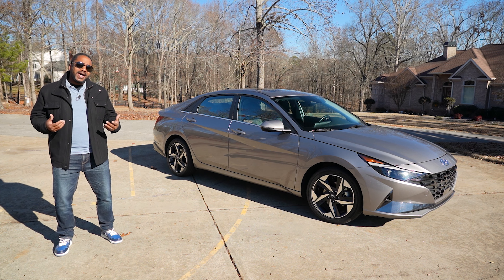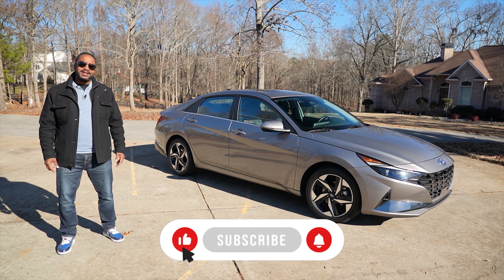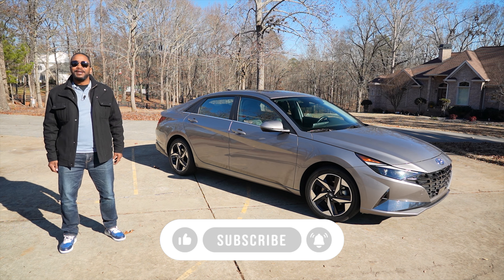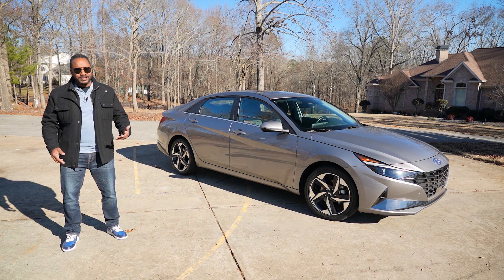Finally, if you like this video, give it a thumbs up. Don't forget to subscribe and hit that bell icon so you don't miss what we have coming up next. I'm Chris from Auto Academics — thanks for watching.